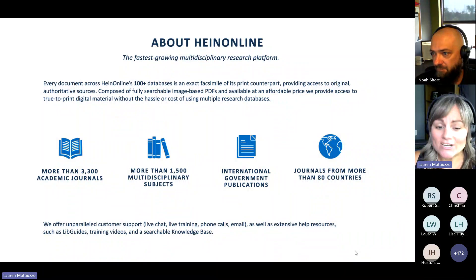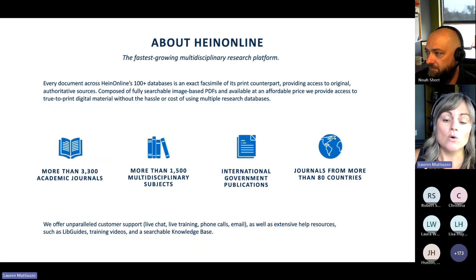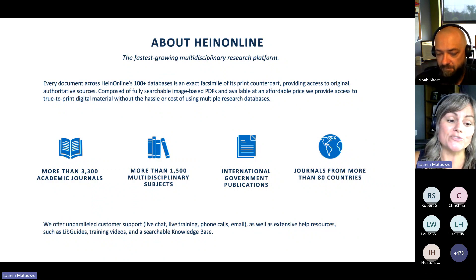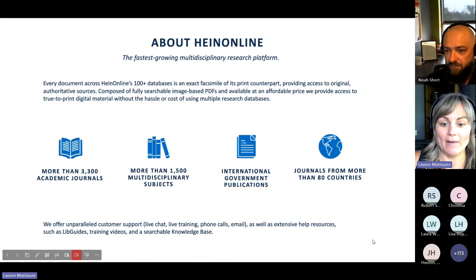We also have a lot of international government publications, and a common theme here is that we strive for customer service. We believe we have unparalleled customer support — we have live chat, a dedicated support team that's here to help throughout the day if you're navigating and searching in HeinOnline. We have live training and do live webinars with various customers once they've signed on to a subscription. Our dedicated support team is here for phone calls or any emails. We also have very extensive help resources: lib guides, training videos that we're constantly adding to YouTube, and a searchable knowledge base. Anywhere you look, we're going to have a help resource for you.